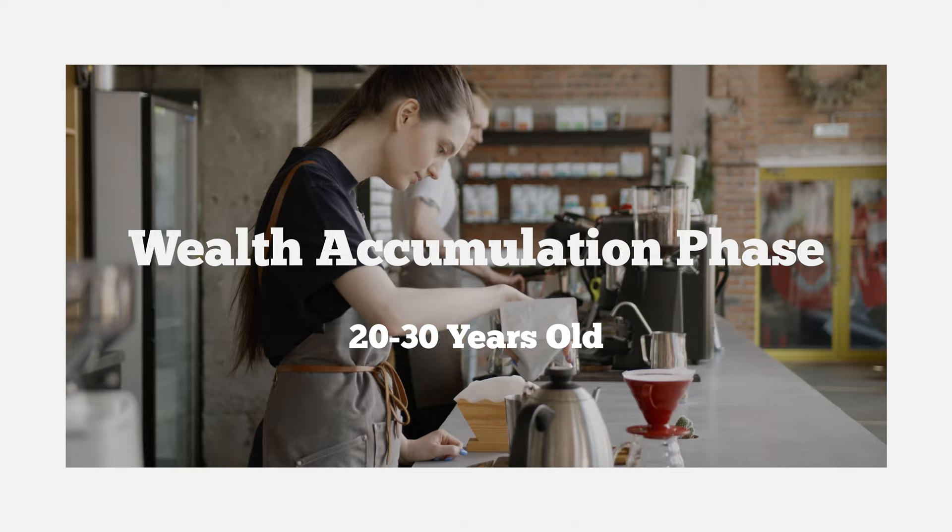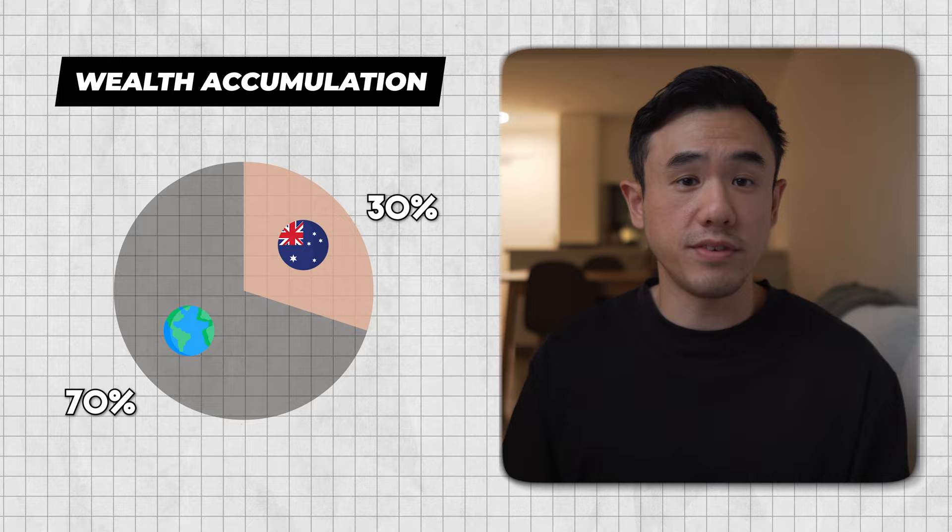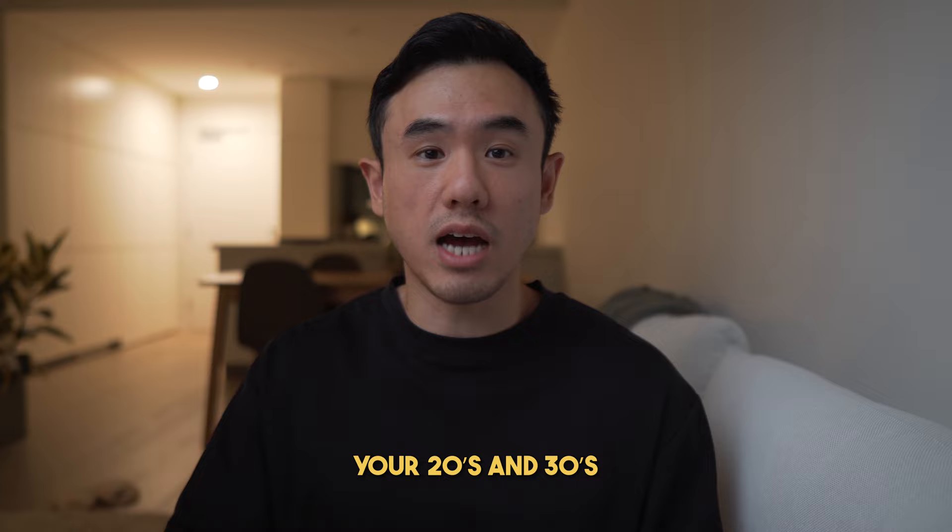The next question is: what portfolio allocation should you follow — how much in the Australian stock market, how much in international, and how much cash? The answer depends on your personal circumstances, so I'll give rough guidelines based on different life stages. The first is the wealth accumulation phase — when you're in your 20s or 30s with a long career ahead. The recommendation here would be around 30% into VAS and 70% into VGS, meaning you're 100% invested in the stock market. Whilst this is considered aggressive, your 20s and 30s are the perfect time to be aggressive.